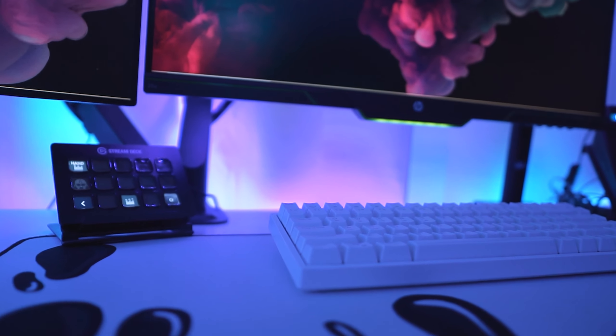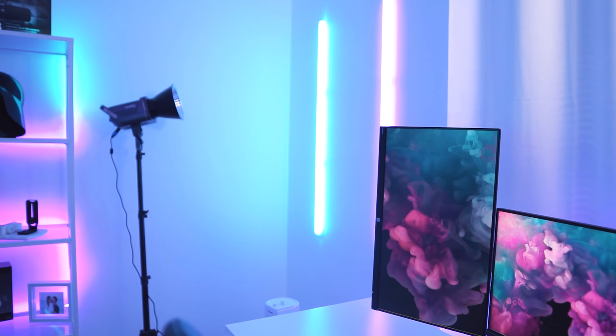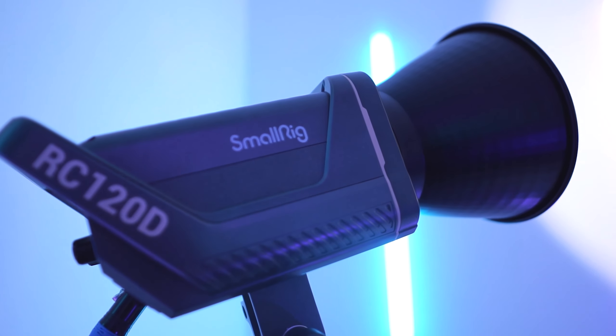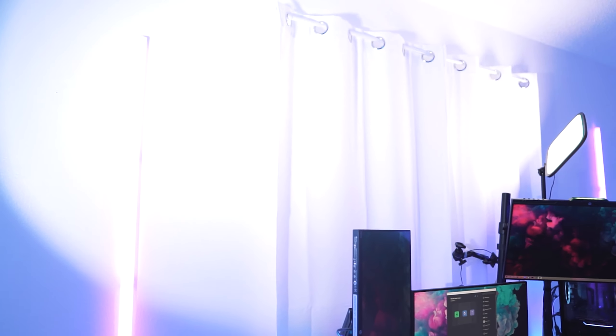I have the final Govee strip light — the 65-foot one, which is actually just two 32-foot ones connected together. One side goes along my desk and the other goes up around my monitors. For some reason this strip light isn't as vibrant as my others, but it is RGB IC.